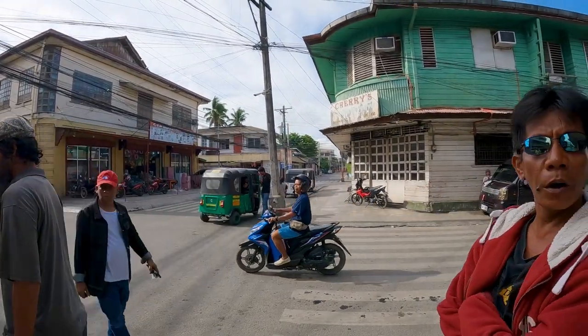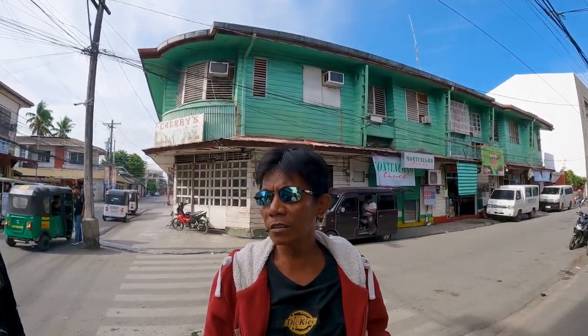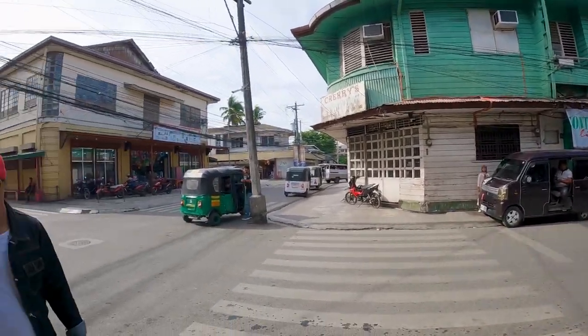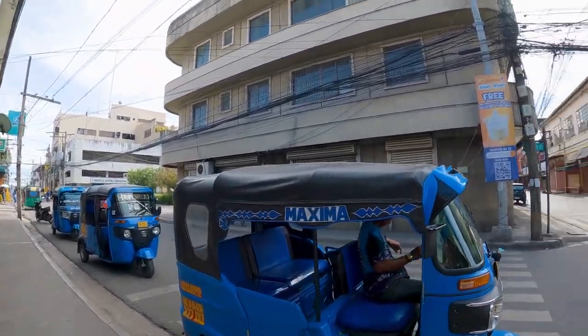I asked where the fort — Fort Pilar — is. A local pointed me in the right direction: this way and then left. Thank you so much!